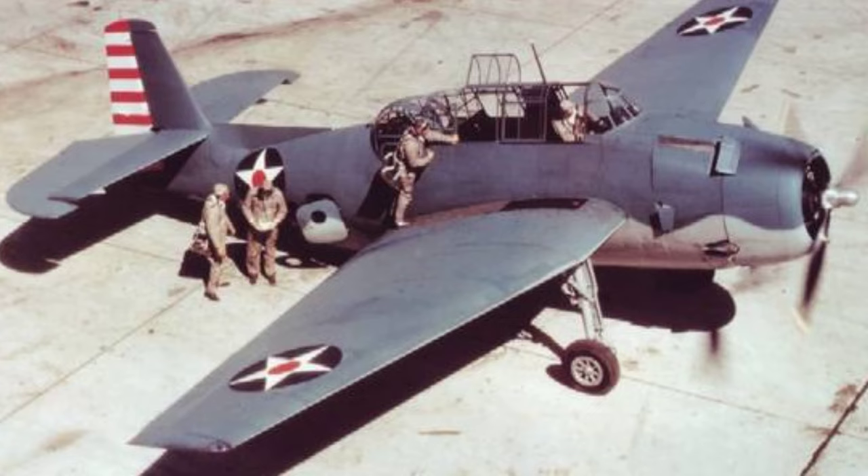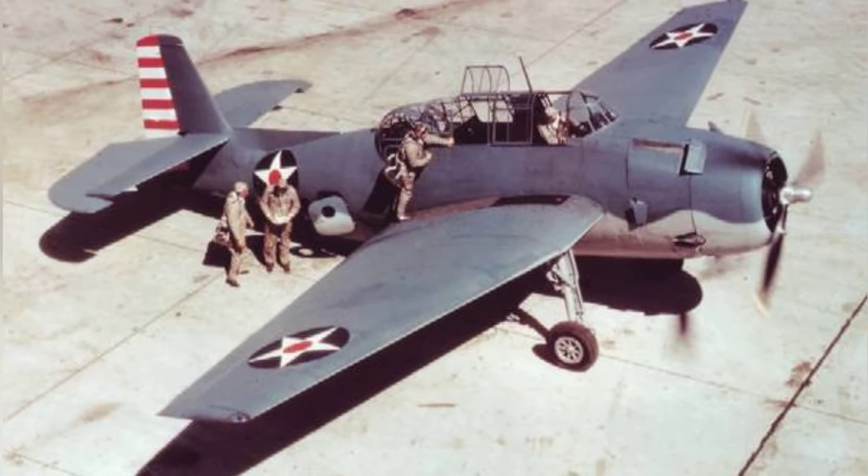A photo of a TBF Avenger airplane at a standstill, taken around the early 1940s.